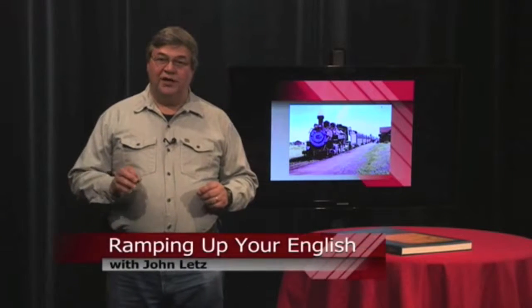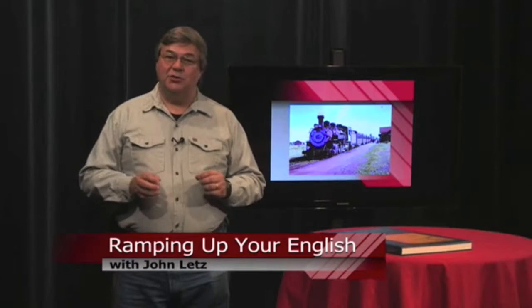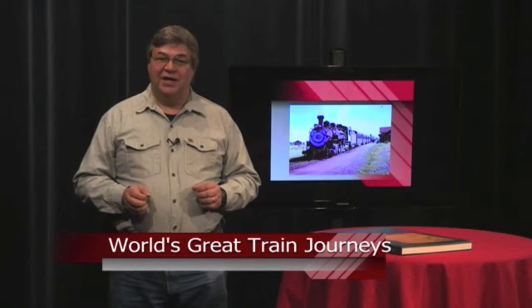This is a Ramping Up Your English Book Review. If your English proficiency is nudging into the advanced level, you might be able to appreciate this high-quality book from National Geographic. It's entitled World's Great Train Journeys.